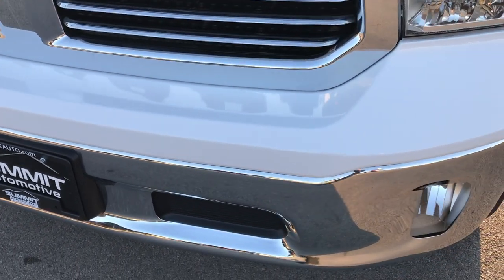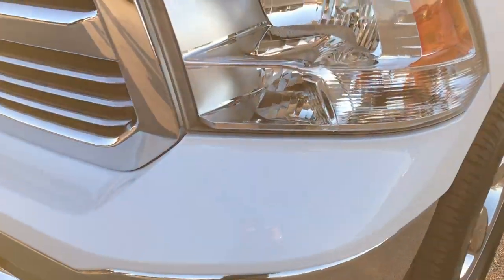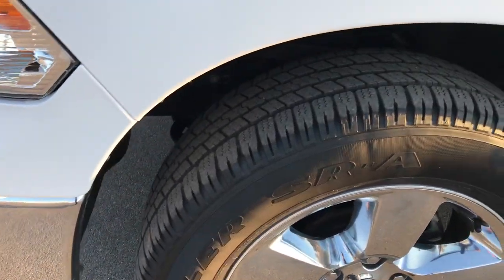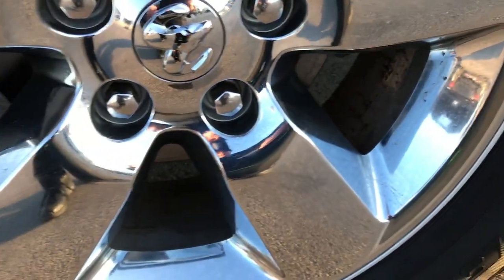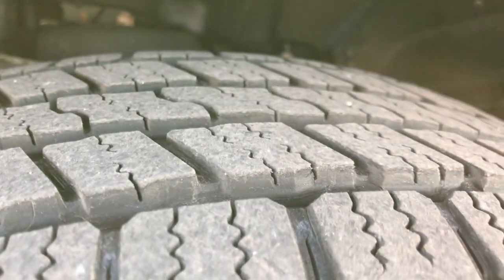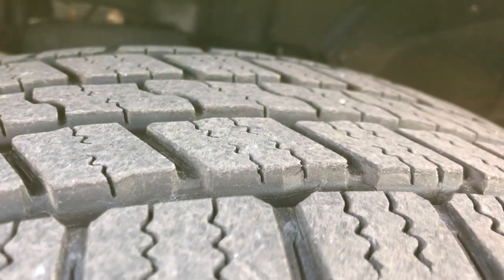No dents or dings on the front bumper or valence. Headlights are nice and clear and it has the factory fog lights. This is the Big Horn edition, which gives you the 20-inch factory alloy rims with the chrome covers and the Goodyear Wrangler 275-60R20 tires. These tires have roughly about 60-70% of the tread left.